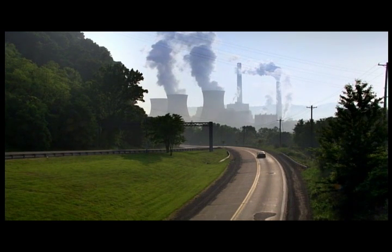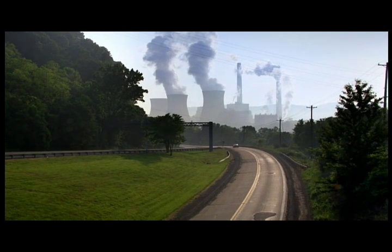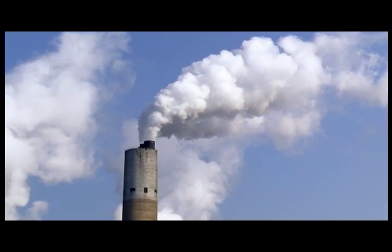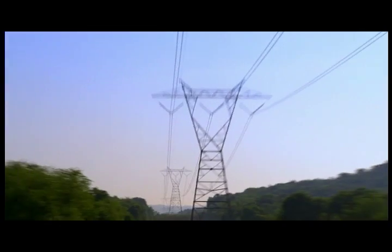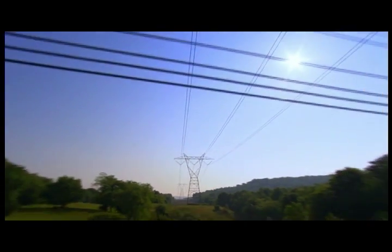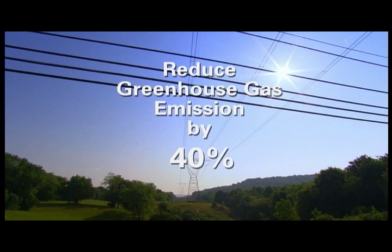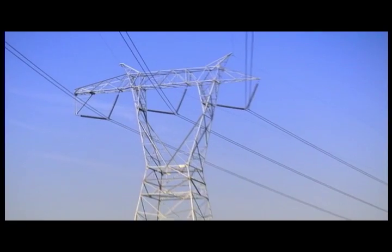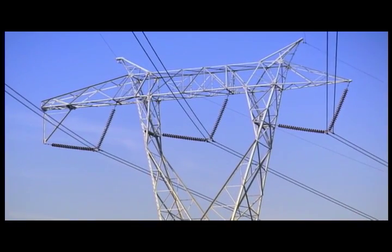Skeptics say that all plug-ins do is shift the pollution source from the tailpipe to the smokestack. But studies show that cars powered from today's mix of power plants could reduce greenhouse emissions by about 40%. Further reductions are possible if electric power gets cleaner.